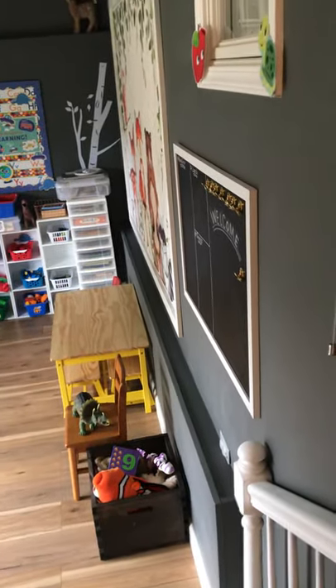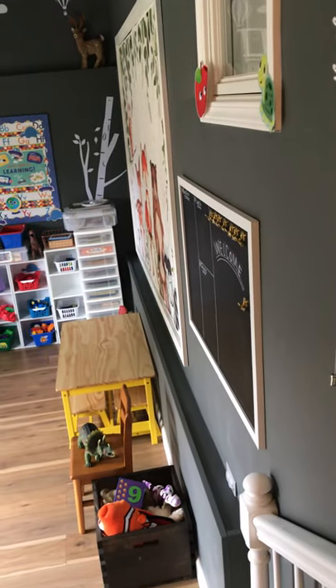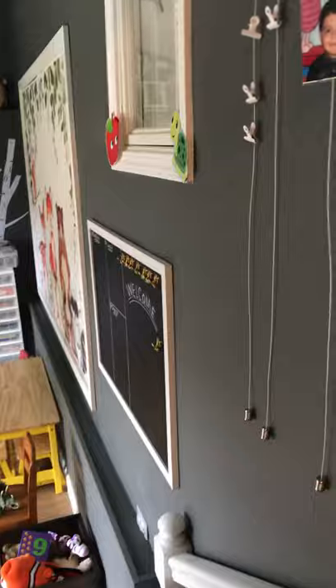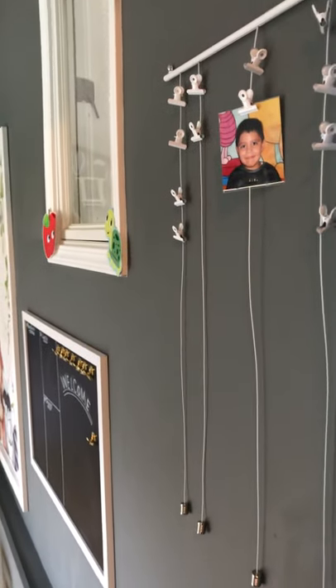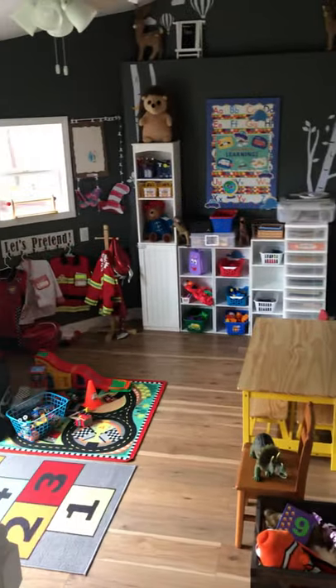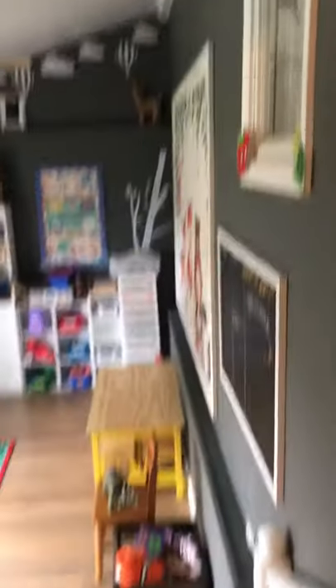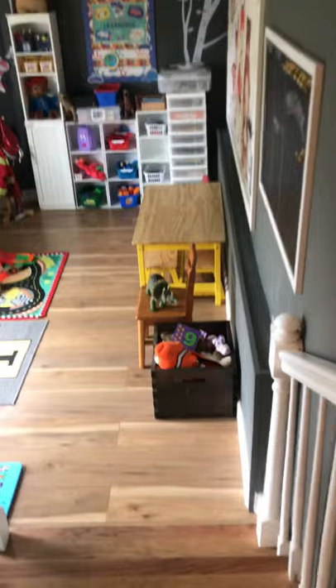This is the new addition that we finished. It was just a room doing nothing, so we put up drywall, closed it all in, and added a heating system. It's just working with small spaces — this is not a big daycare, but it's comfy, very homey, and I like it.